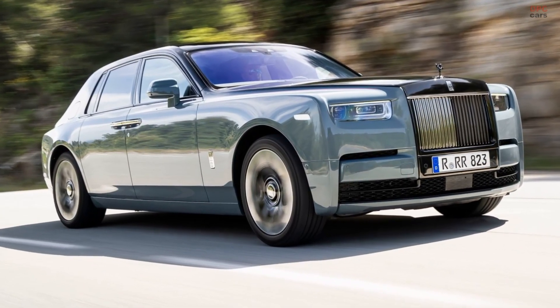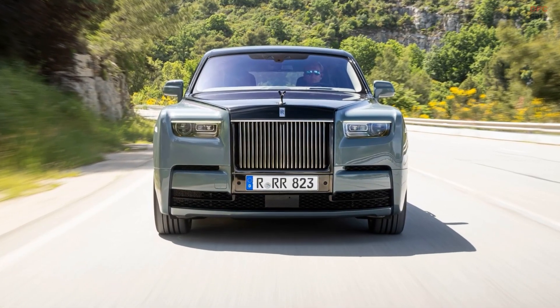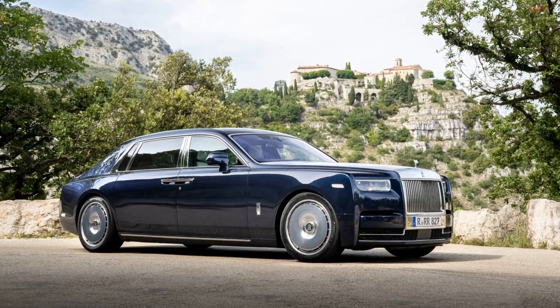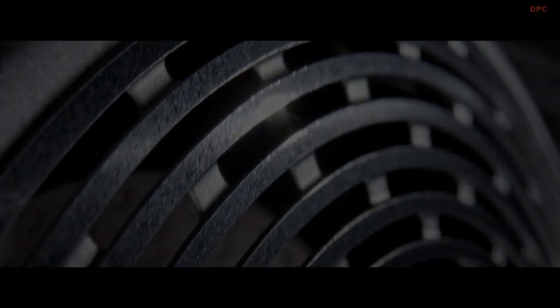A darkened chrome grille surround comes as a response to inquiries made by customers, who have also asked for a black look for the windscreen surround, hood reins, and side window trim. Going forward, these options can now be ordered with the Phantom Series 2 in both standard and extended configurations.